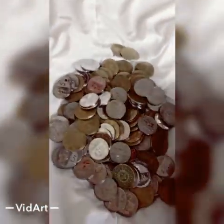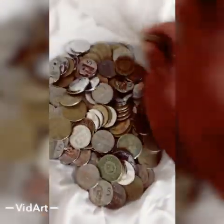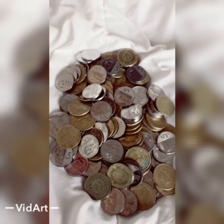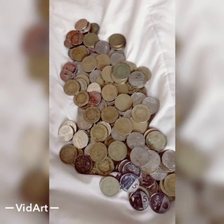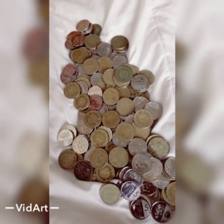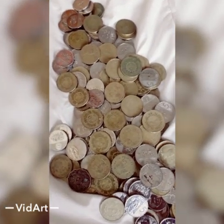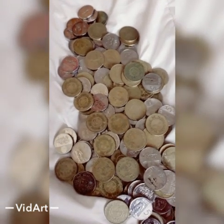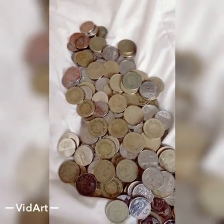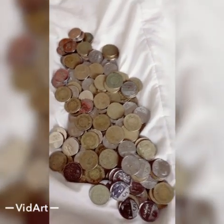I'm gonna count how many 5-peso coins I have here. I'm done counting — I got 168 pesos worth of 5-peso coins. So 168 times 5 — that's 840! Yay! It's so good!